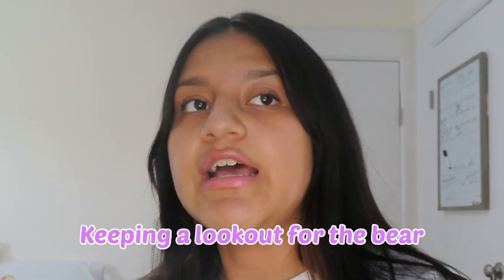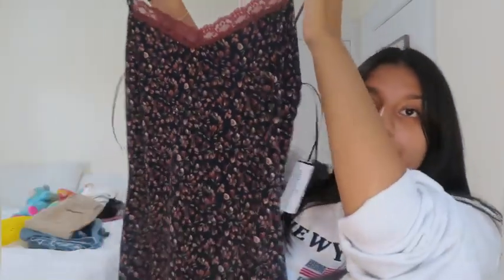Before we get started, let me show you what I got at the mall yesterday. We went to Windsor and I bought this cute dress — one of those dresses that sticks to your body — in a size large. I also went to Forever 21 and got pants and this cute orange shirt.